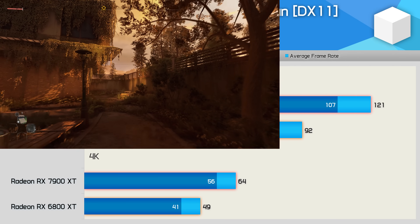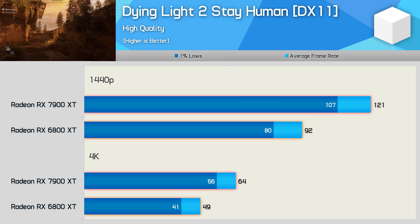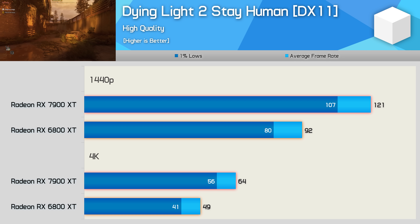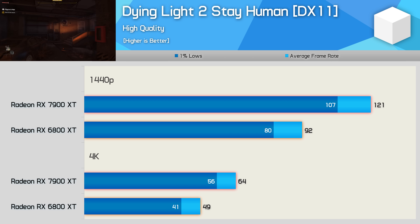Dying Light 2 using the high-quality preset, which enables DirectX 11, provides fairly typical results. The 7900 XT was 32% faster at 1440p and 31% faster at 4K — not a huge win for the newer Radeon GPU, but this is typically what you'd expect to see, especially with ray tracing disabled.